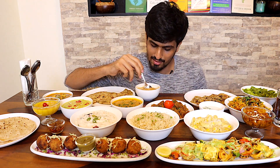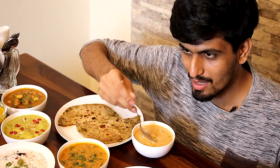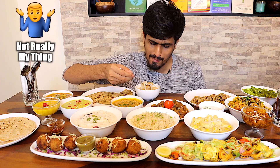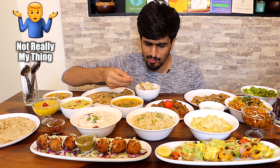Now this soup is known as a laksa. It's actually a Malaysian dish. It has some noodles in it, coconut milk, some tofu, vegetables, and it should be quite spicy. Let's have a taste. I think it could use a little bit more spice.